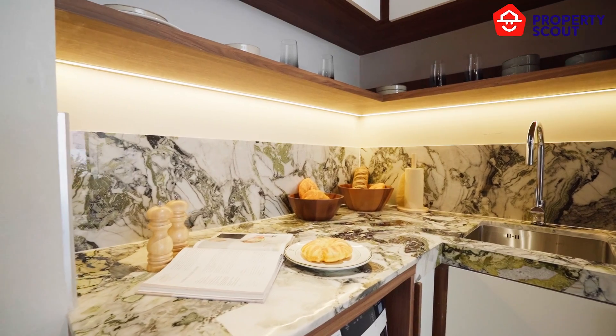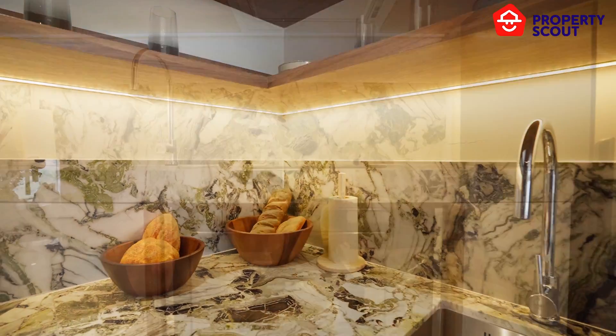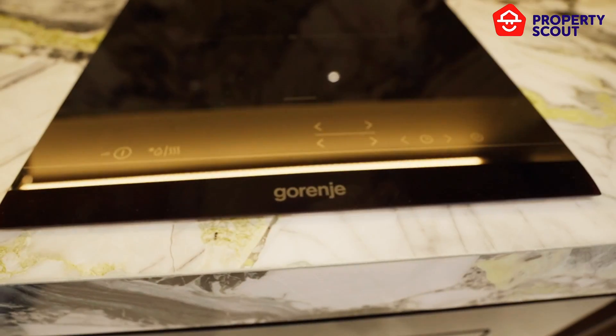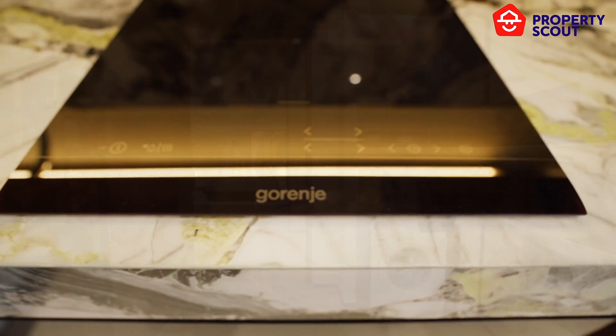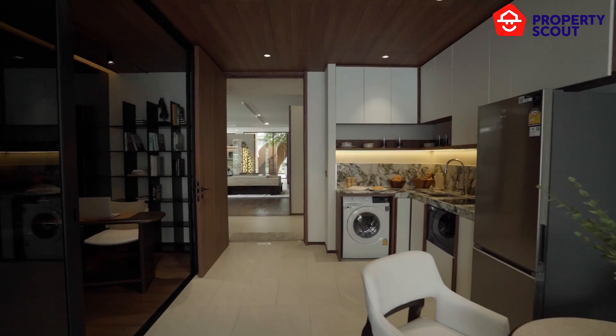Starting in the pantry area, built-in equipment includes a quality L-shaped marble counter and sink. The microwave, electric stove, and hood come from Gorenje, a well-known kitchen equipment brand. There is also space for a washing machine and refrigerator.